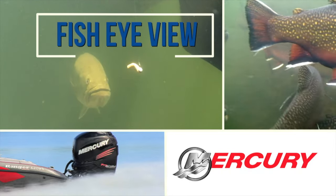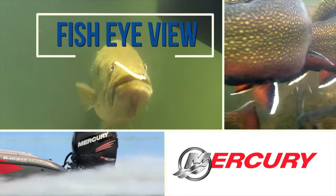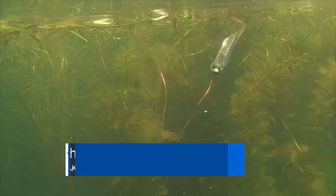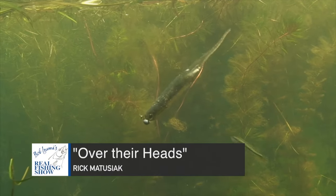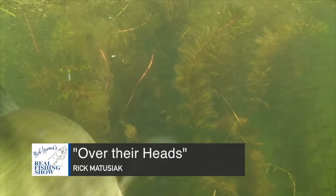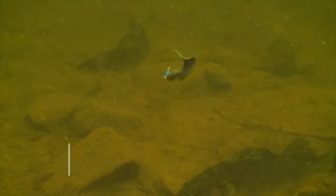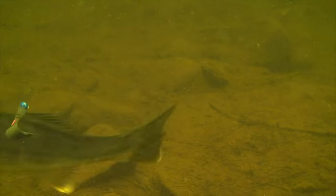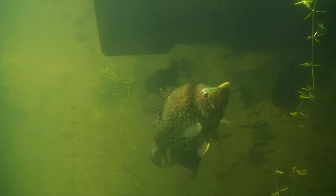Let's take a look down under with this week's fisheye view, sponsored by Mercury. Number one on the water — catching fish is a matter of problem solving. Finding them is only the first step; then you have to figure out what they're eating and give them a reasonable facsimile. The real puzzle is where to present that bait to get them to hit consistently.